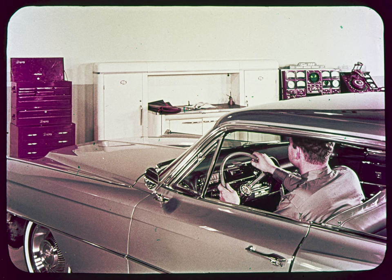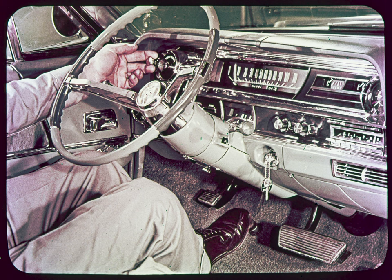And now that we've met the players, and before we take out the analyzer, let's quickly review some preliminary checkout steps to see if the system is operational. First, get the Guidematic operating by turning the headlights on and allowing 30 seconds for the system to warm up. During this time, the lights should stay on low beam in either position of the foot switch.